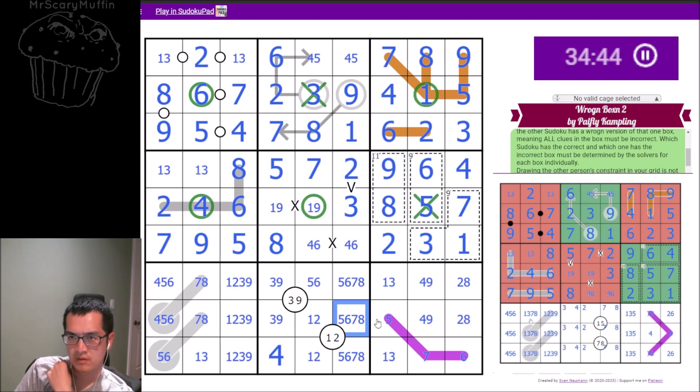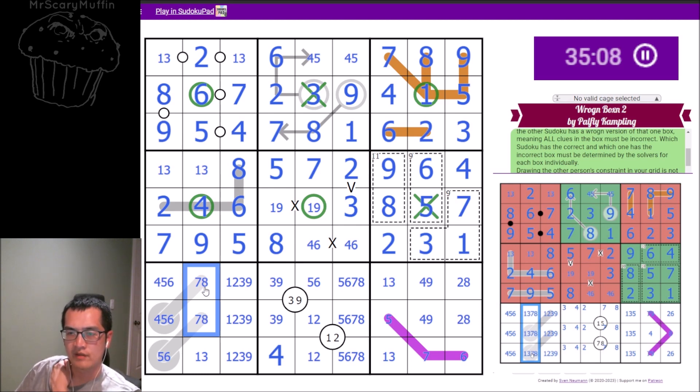In box seven cells two and five, I have a seven-eight domino. If either of those cells is a seven or eight for you, then yours are broken. Column two forces a seven or eight into box seven for those cells — so they have to be a seven and an eight. So at least one of those cells is seven or eight — mine has to be true.